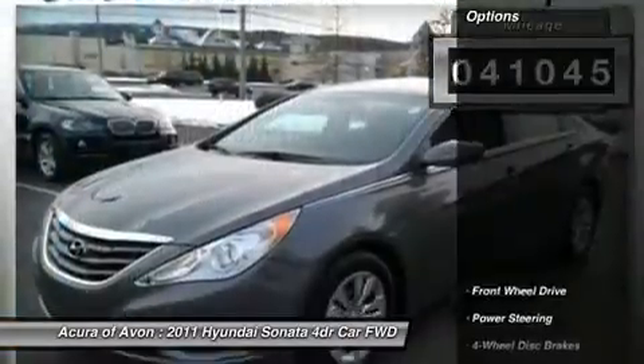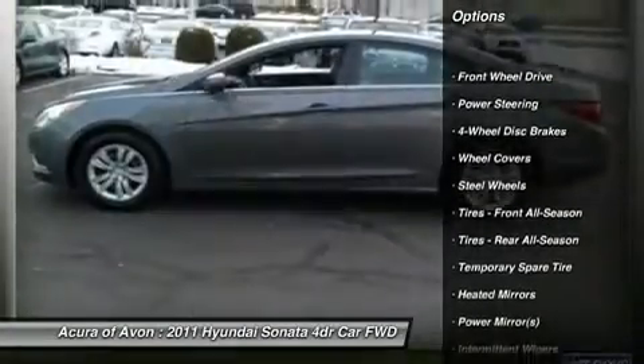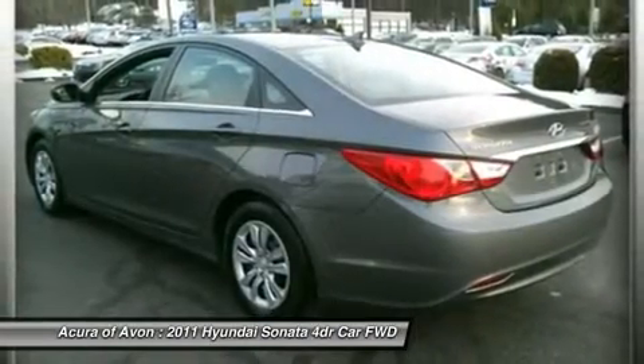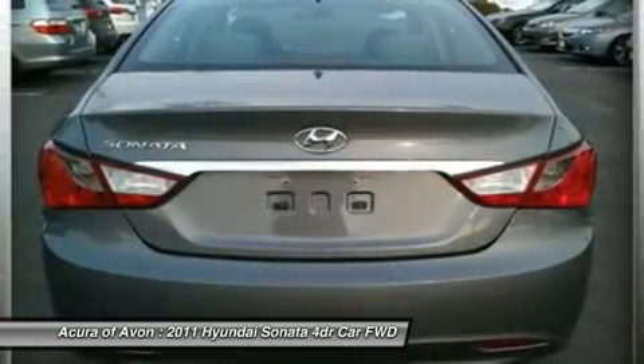Non-smoker vehicle. Key features include heated mirrors, satellite radio, iPod MP3 input, Bluetooth, CD player MP3 player, keyless entry, remote trunk release, steering wheel controls, child safety locks.